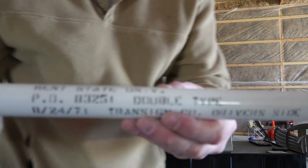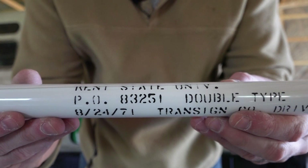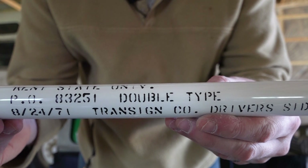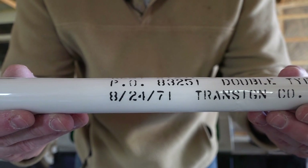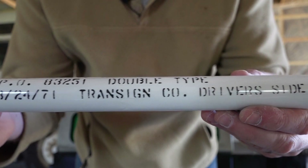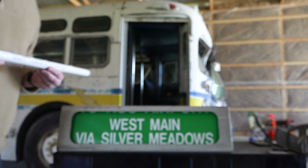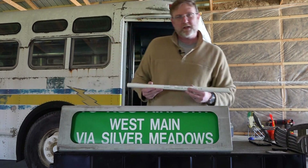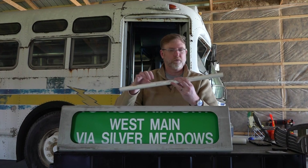On the label here it says Kent State University, the purchase order was 83251, this is a 'double type' — so this is for a bus that had a split front destination sign or double curtain — and the date the order was made: 8/24/71, from the Transign Company. This is for the driver's side — if you did a split destination sign, the driver's side was your side of the bus sitting in the driver's seat, and the curbside would have been the matching roll.